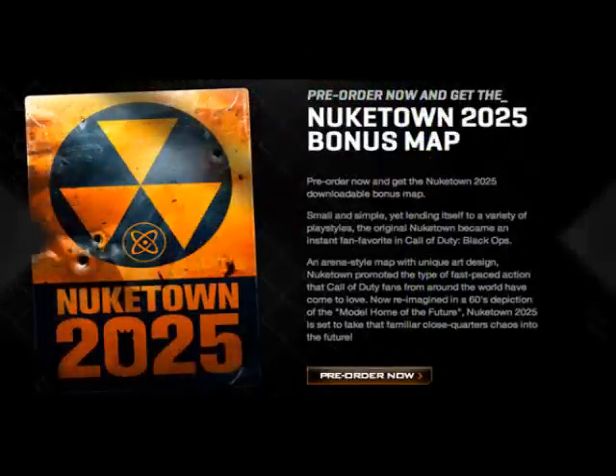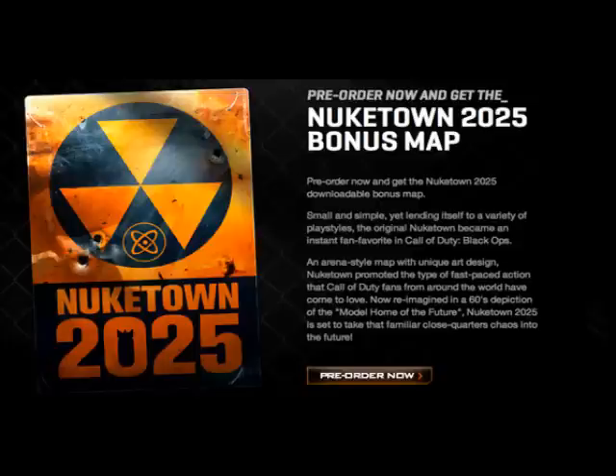And for those of you who don't know this, when you pre-order Call of Duty Black Ops 2, you get the new Nuketown 2025 bonus map for free, plus an exclusive Call of Duty Black Ops 2 wallpaper.